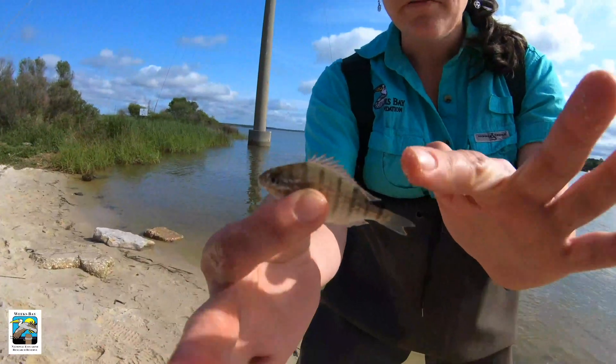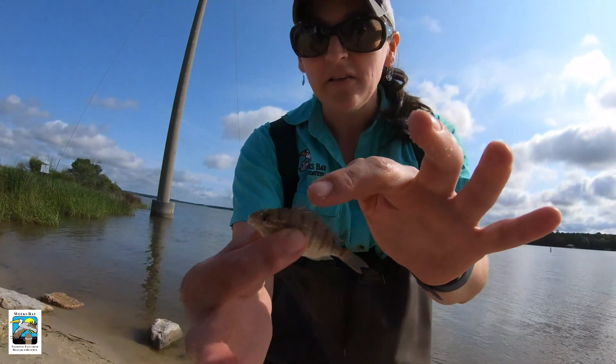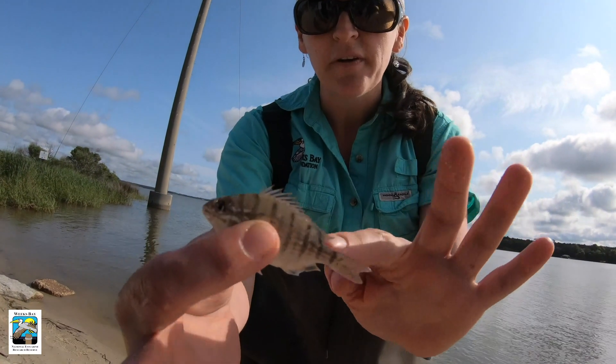I caught a little juvenile pinfish — you can see the spiny dorsal fin and those nice yellow stripes going down the side.